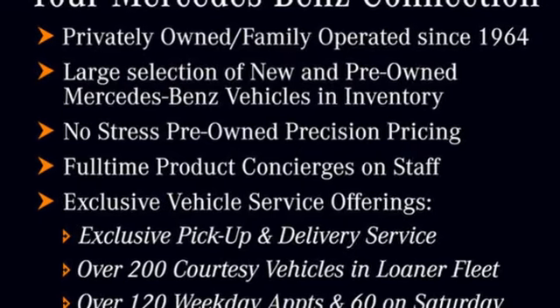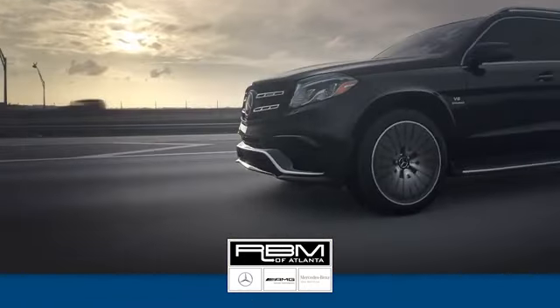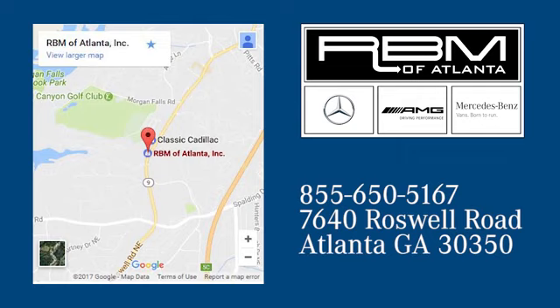Hurry in today and see it for yourself. At RBM of Atlanta in Sandy Springs, we have the best selection of new and top-quality pre-owned vehicles to choose from. We are conveniently located at 7640 Roswell Road in Atlanta.